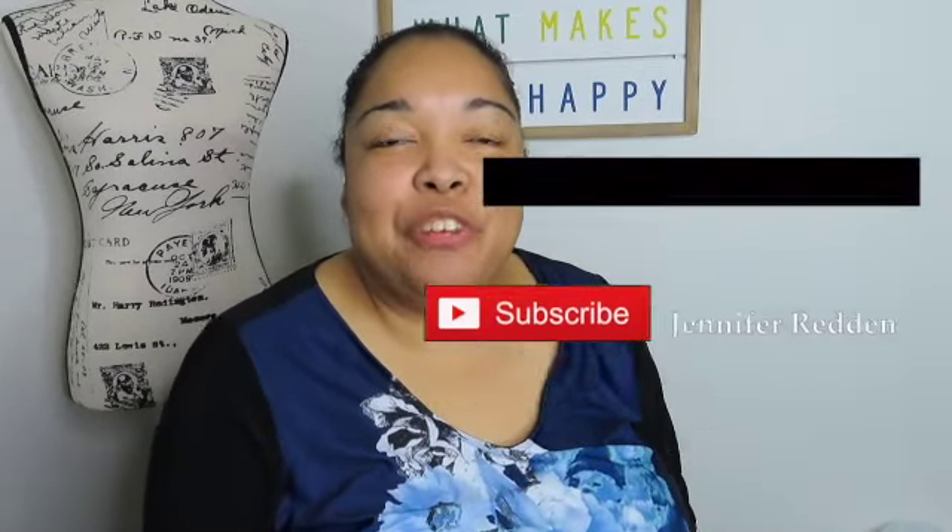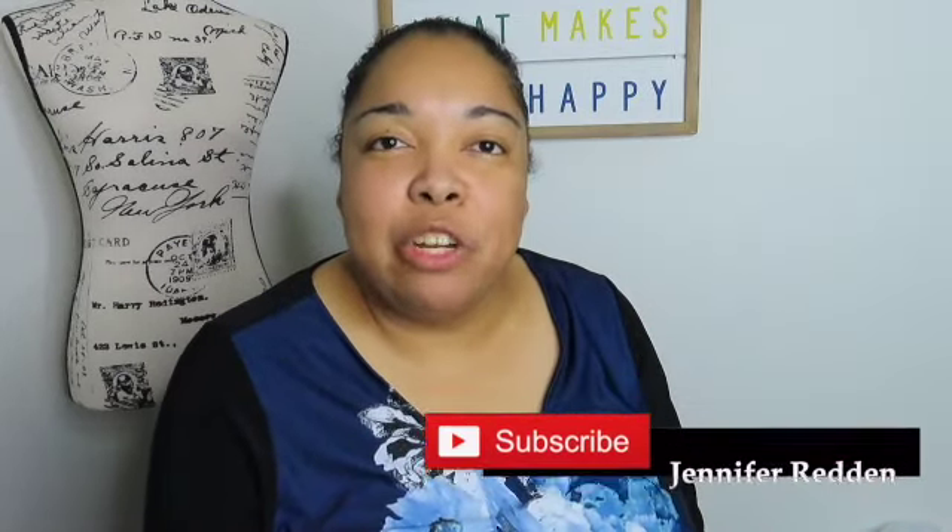My name is Jennifer, welcome back to my channel. If you're new here, welcome! I'm a reseller, which means I buy stuff and resell it online, mainly on two websites called eBay and Poshmark. Today I am going to be doing an unboxing from Poshmark — that's right, I actually use Poshmark to source and to sell.